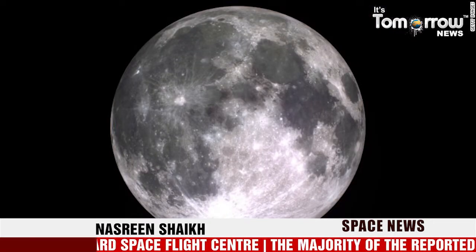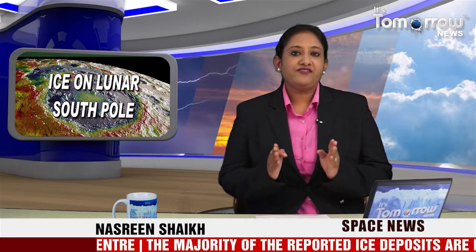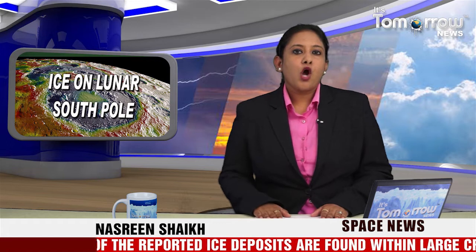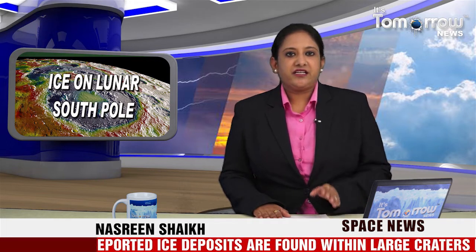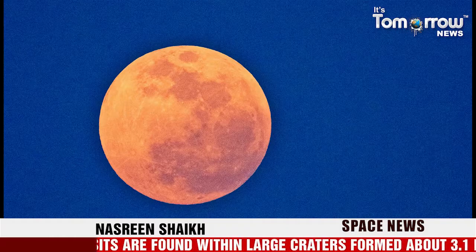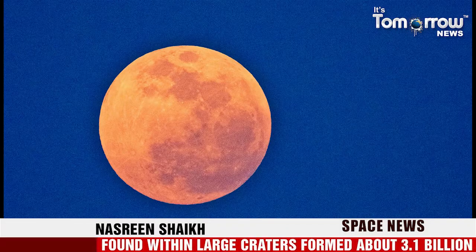The researchers also found evidence of ice in smaller craters that, judging by their sharp, well-defined features, appear to be quite fresh. This suggests that some of the deposits of the south pole got there relatively recently. The best way to find out for sure is to send spacecraft to get some samples, which even appears to be on the horizon.